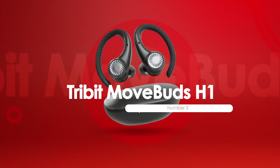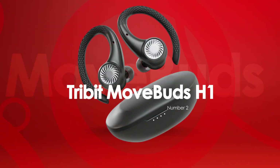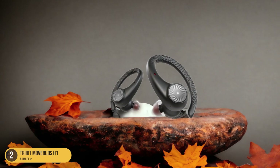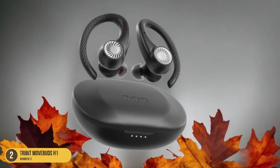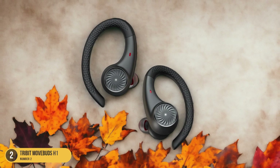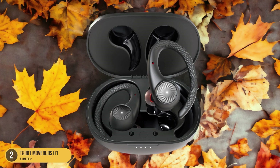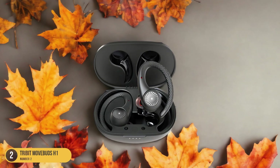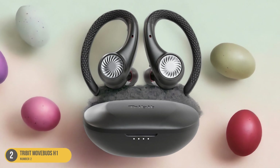At number 2, we have Tribit MoveBuds H1 — Battery Life. The Tribit MoveBuds H1 boasts an exceptional 15-hour battery life, making it a top choice for those seeking extended usage without the need for frequent recharging. This allows for all-day use without interruption, perfect for long workouts or extended listening sessions. The included charging case also provides an additional 35 hours of power, ensuring you stay connected on the go. The high IPX8 waterproof rating and secure ear hooks make these earbuds ideal for active individuals who demand durability and reliability. While lacking active noise cancellation and voice activation features found in pricier models, the MoveBuds H1 does offer a convenient hear-through mode and touch-based controls for easy operation. The sound quality out of the box is excellent, and with the app-based equalizer adjustments, you can fine-tune the audio to your preferences.